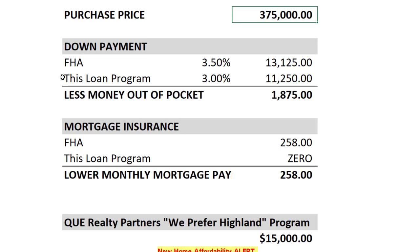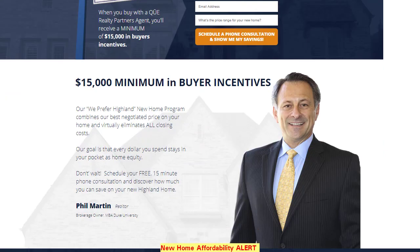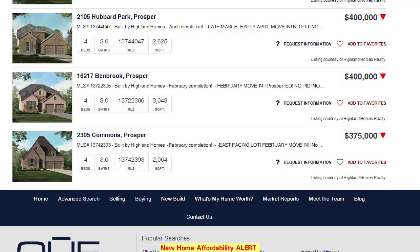And if you combine that with the Q Realty Partners We Prefer Highland program, where we guarantee in this particular community a buyer's incentive of a minimum of $15,000 towards your purchase — our goal is to eliminate as much of your closing costs as we can and negotiate the best price for you and your family. So when you combine all of this, this new loan program along with the We Prefer Highland program from Q Realty Partners, we think you're going to be very excited about how affordable new construction really is. So don't hesitate — conversation is free. Call us today and we can show you some of the homes that are available right now.